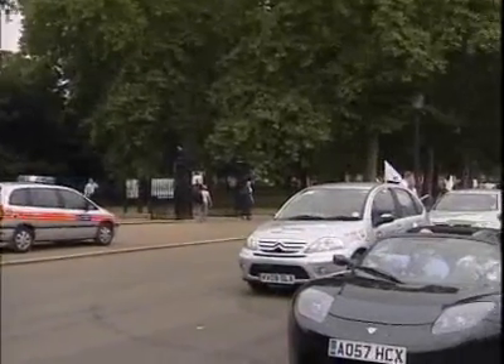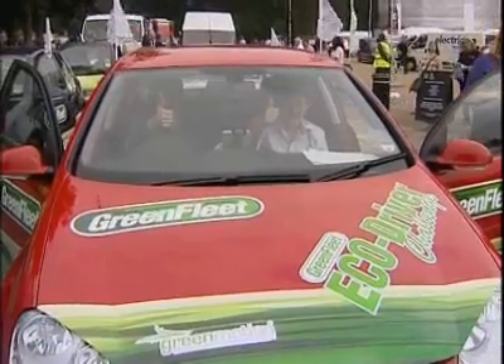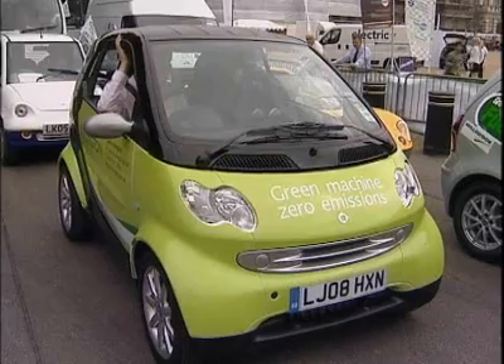Former Formula One world champion Damon Hill led the challenge in a Tesla Roadster, which combines a sleek-looking, high-performance vehicle with zero emissions and it burns no oil.